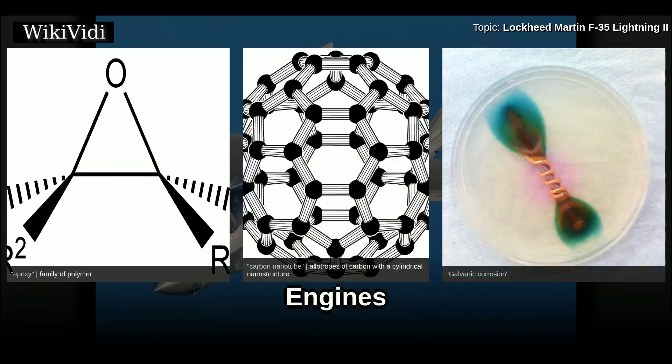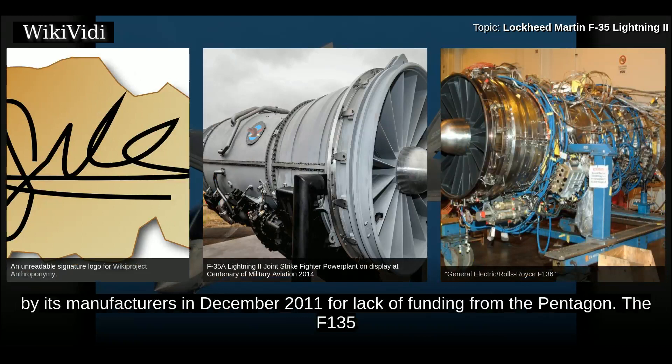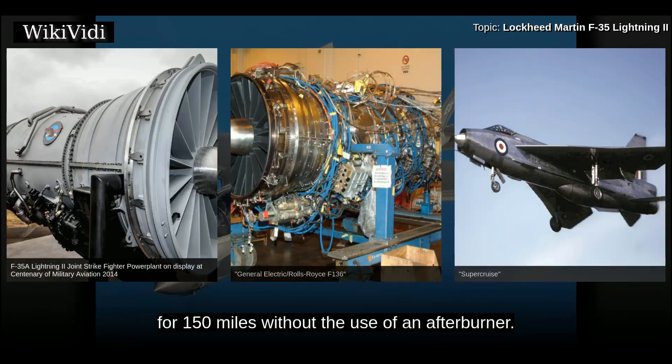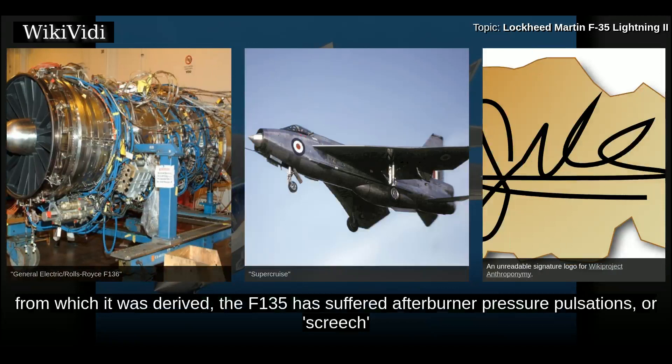The Pratt & Whitney F-135 engine powers the F-35. The General Electric/Rolls-Royce F-136 was being developed until it was cancelled by its manufacturers in December 2011 for lack of funding from the Pentagon. The F-135 and F-136 engines are not designed to supercruise; however, the F-35 can briefly fly at Mach 1.2 for 150 miles without the use of an afterburner. The F-135 is the second stealthy afterburning engine, and has suffered afterburner pressure pulsations at low altitude and high speed.